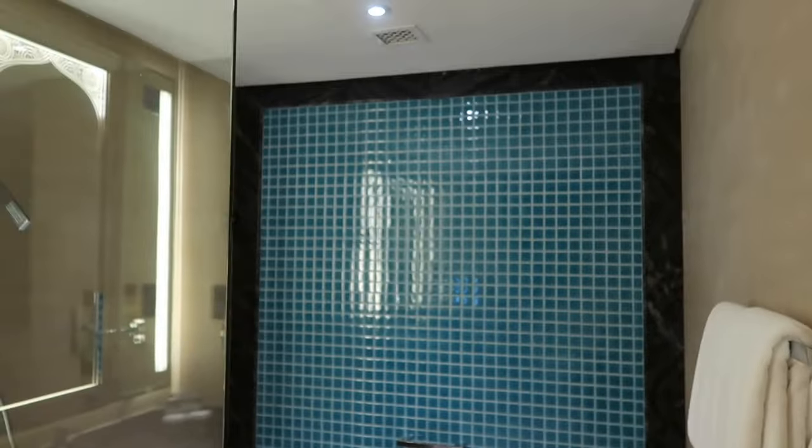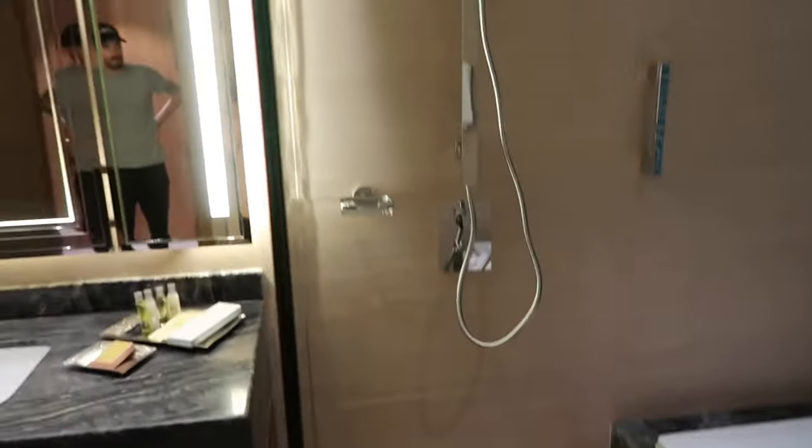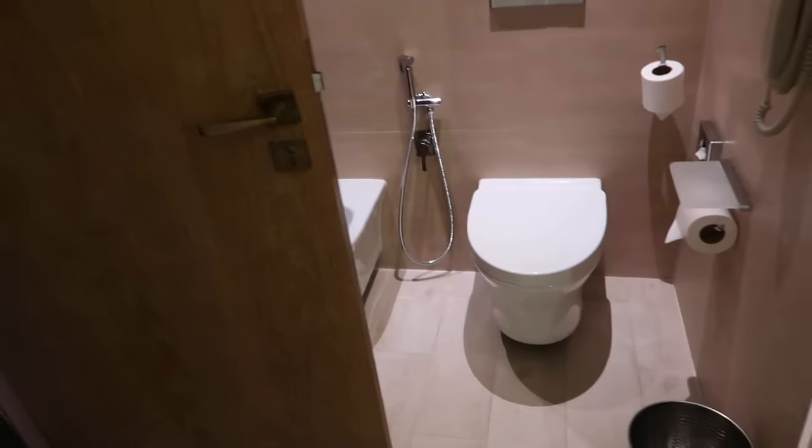We'll go into the bathroom first. In here, we've got the vanity unit with your sink. Plenty of space under there. And then over here, you've got a good size bath — it's massive — with a shower behind this shower screen, and obviously the lavatory facilities just there.